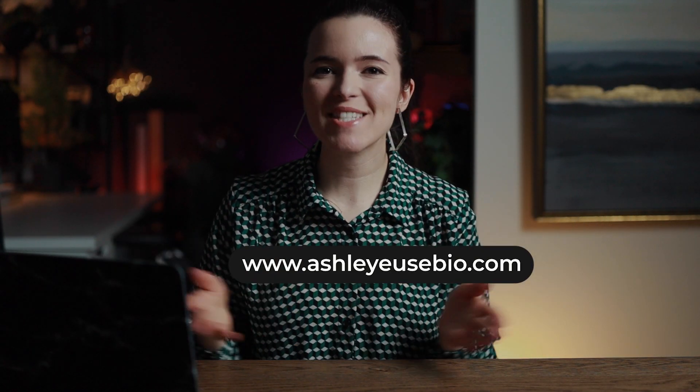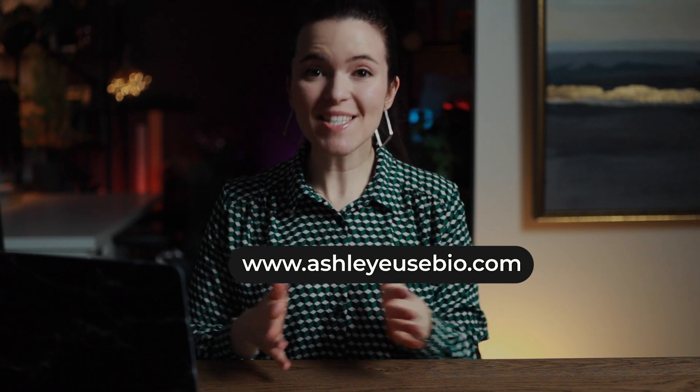Hey everyone! Welcome back to the channel. My name is Ashley and I'm an architect in Ontario, and in this video we're going to be talking about PhD programs in architecture within Canada.